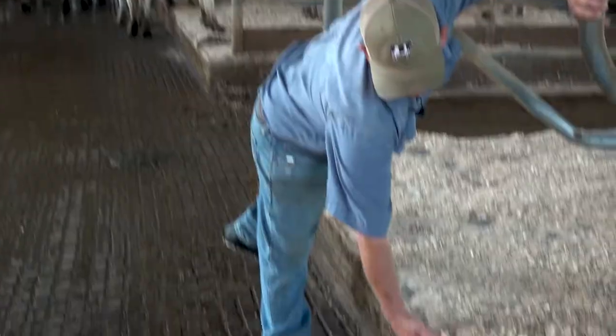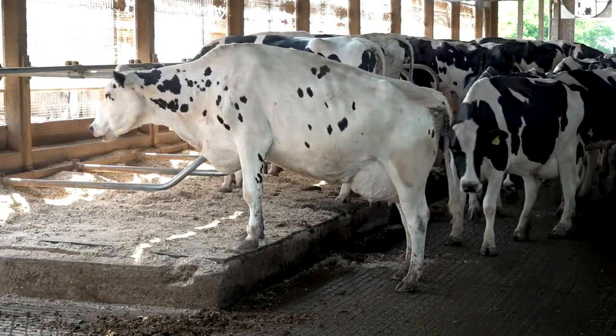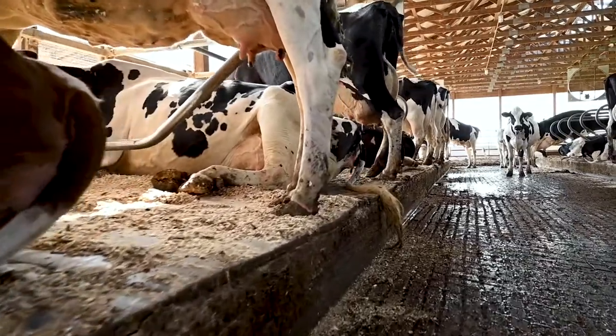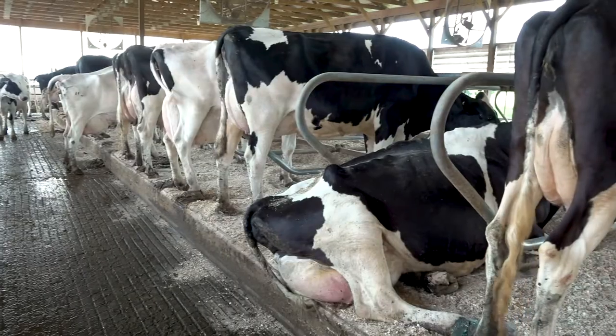The other feature about this barn — you'll see a curb. It's about a 12-inch step up they have to have. They step up into the stall, and that helps keep them up out of any of the manure that might be in the alleyways. Like I said, we want to keep them clean and dry.